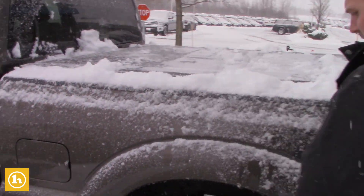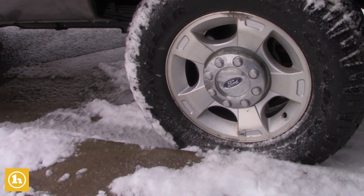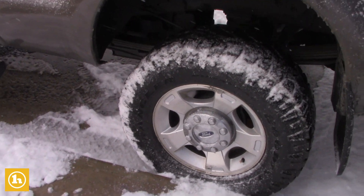These are winter tires that are sitting on the truck, and it's selling with those on there. It also has a tunnel cover on the truck as well.